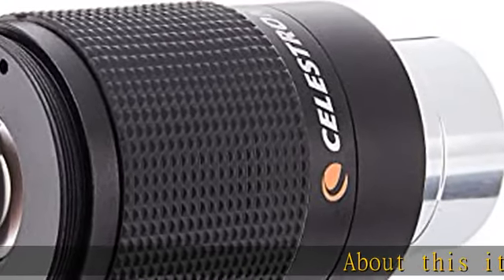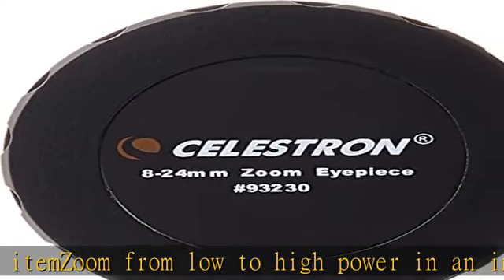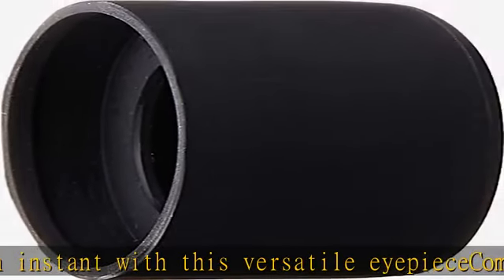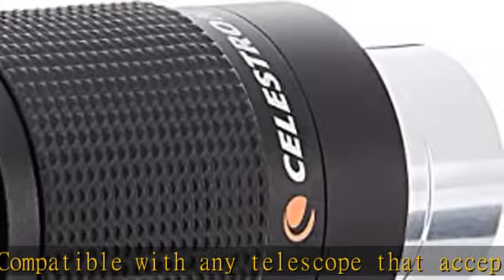Zoom from low to high power in an instant with this versatile eyepiece, compatible with any telescope that accepts 1.25 eyepieces. This fully multi-coated premium eyepiece zooms to any focal length between 8 millimeters and 24 millimeters. Pick the best magnification for your subject — check the description to get this product today at the best price.